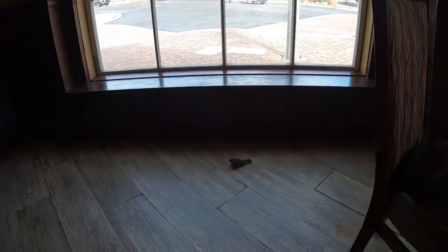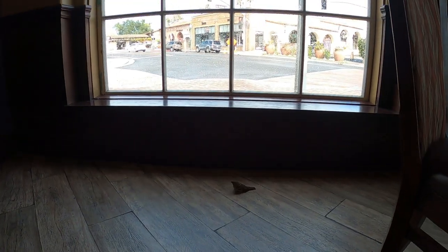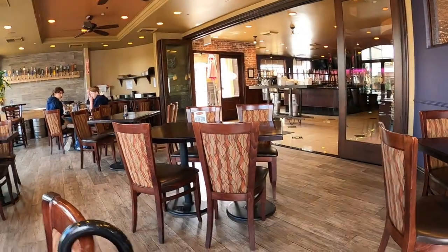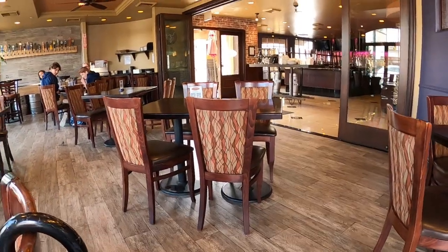There's the bird — look at the bird, you guys! It's in here again, it came back. I'm so glad I'm done eating. It keeps running into the window. Poor little birdie.